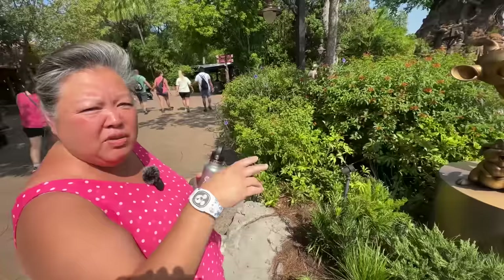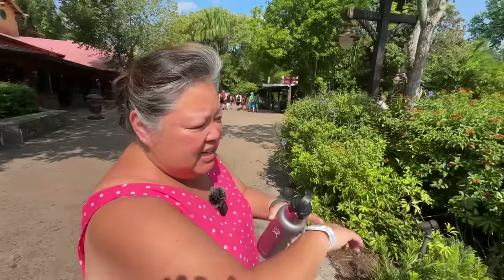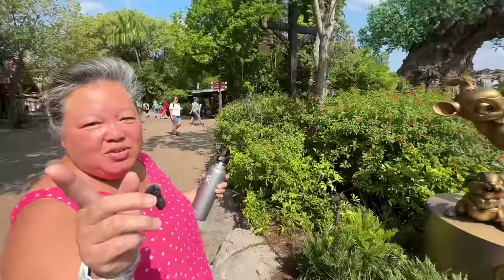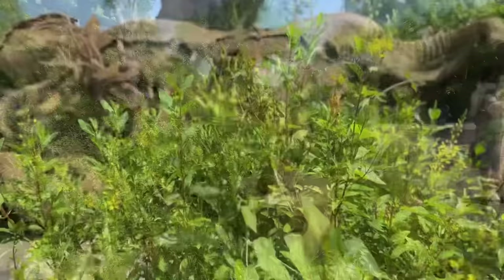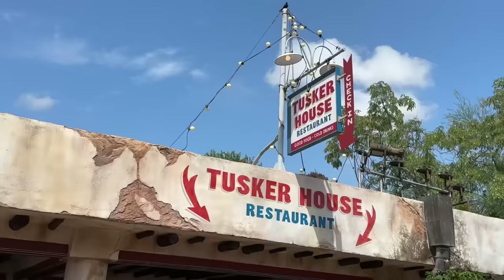Pro tip: if you see any of the lovely sculptures all over the parks, and you have the Magic Band Plus, you just wave your hand and it does music. It does work — we just did it. And you just got moated!